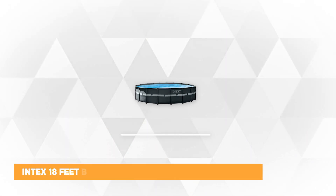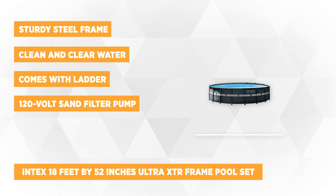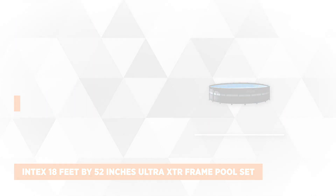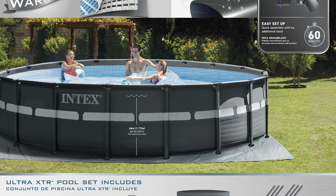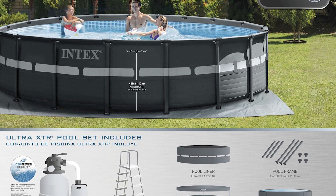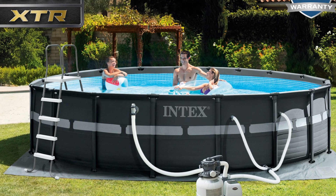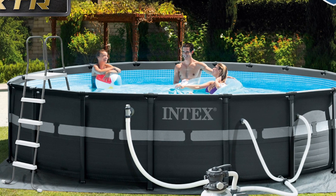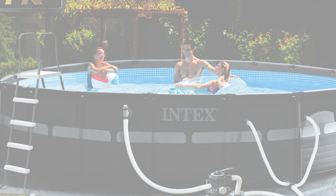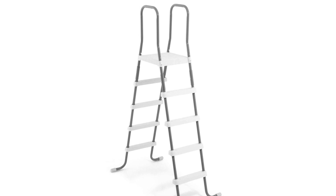At number three is the Intex 18-foot by 52-inch Ultra XTR frame pool set. This round pool may be your best choice for your backyard above-ground pool, as it can be set up in as little as 60 minutes. Once you're done, you can start filling it with water and you'll be dipping your feet in no time. With a water flow rate of 1,600 gallons per hour, you'll feel cool and refreshed inside the Intex Ultra XTR. The 120-volt sand filter pump has a capacity of 2,100 gallons per hour, so you'll rest assured knowing you'll be dipping in clean, clear water every time you swim.